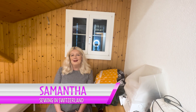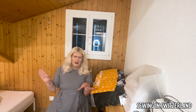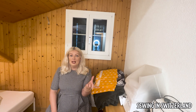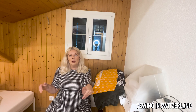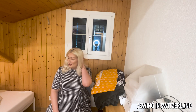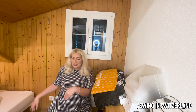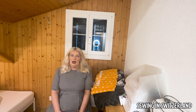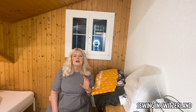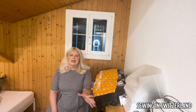Hi everyone, my name is Samantha and welcome to my YouTube channel Sewing in Switzerland. Today you'll have to forgive the slightly different filming setup. We have some sheep that have relocated behind our apartment block in Switzerland, and they wear the big alpine bells, so it's very noisy through the night. As a result we've moved into the sewing room to sleep — there's a makeshift bed going on here. Today I thought we could have a look at my November sewing plans and some new fabric purchases.